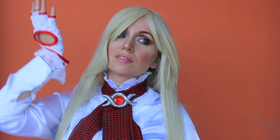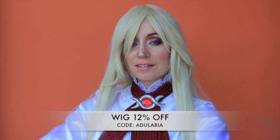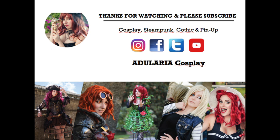If you are interested in this wig or other styles, you can use my discount code ADULERIA to save 12% on your next order. So that's it! Thank you for watching this video. If you like it, thumbs up and subscribe to my channel.